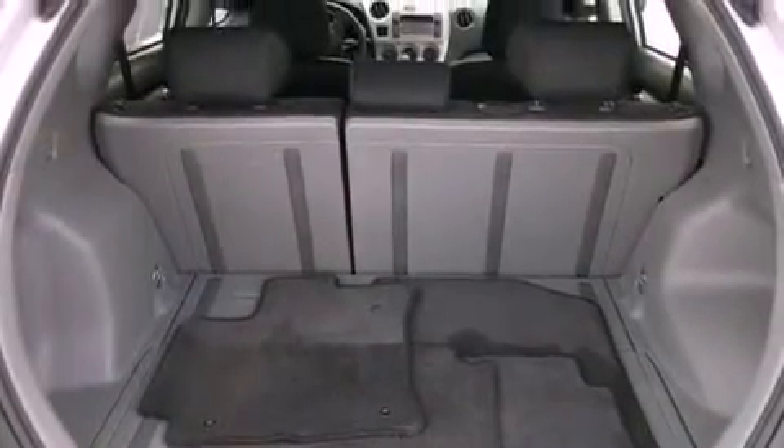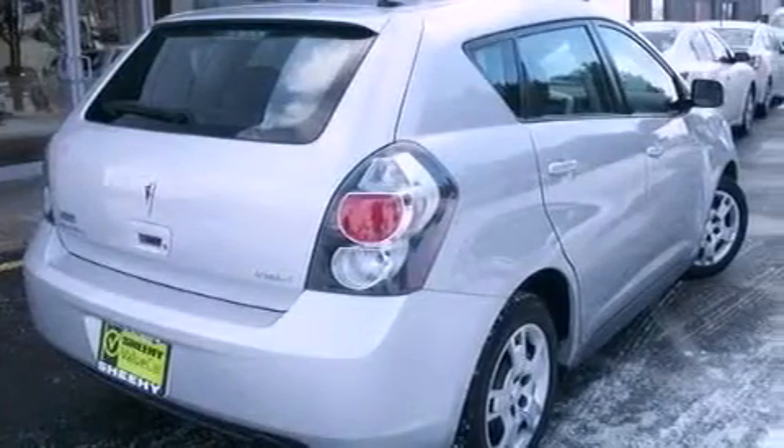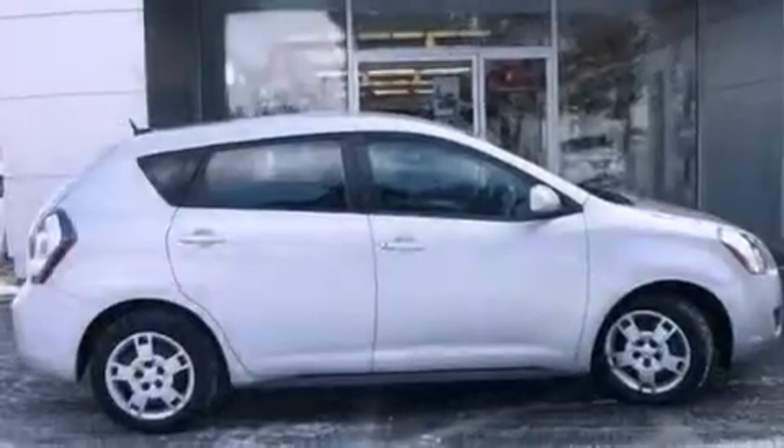A passenger side vanity mirror, an anti-lock braking system, rear curtain airbags, air conditioning, and satellite radio.